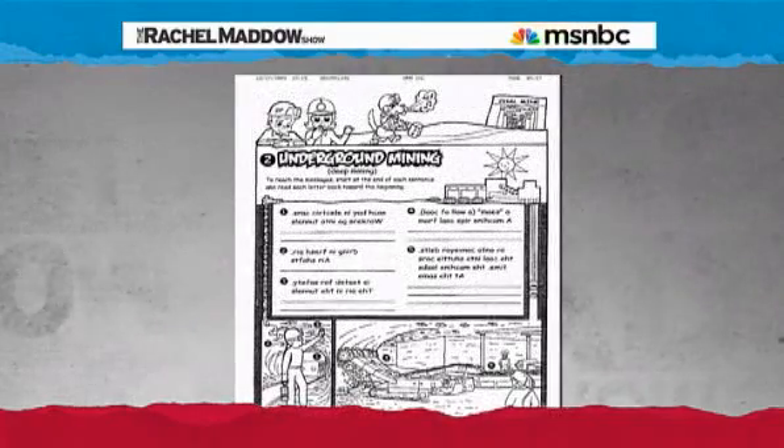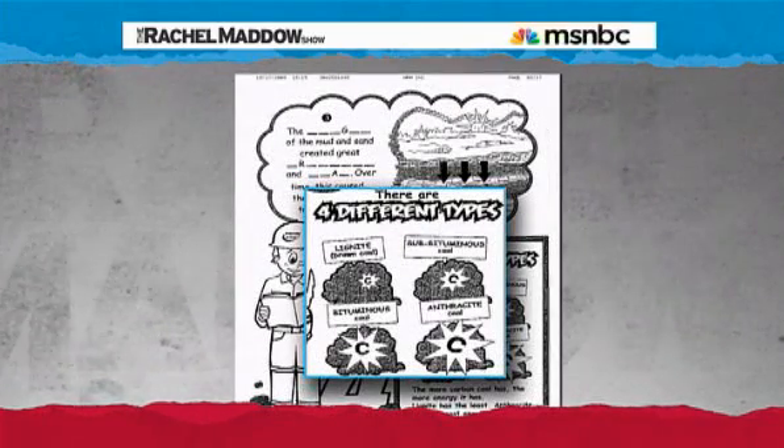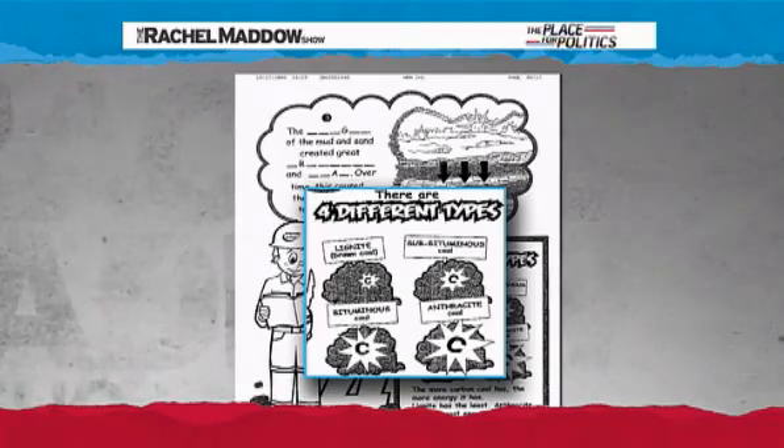Their helpful Black Lab Coal mascot will help kids learn, among other things, the difference between bituminous and subbituminous coal, and how coal is cleaned. It's magic!